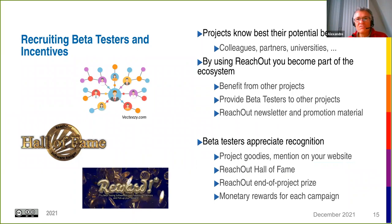Regarding recruiting beta testers: from ReachOut's experience, the projects themselves best know their potential beta testers — colleagues, partner colleagues, university staff, or students. By joining the ReachOut ecosystem you also benefit from other projects who ran past campaigns and may wish to serve as beta testers, just as we'd expect your project to beta test future campaigns. ReachOut has also advertised campaigns through its newsletter, promotion materials, LinkedIn, and Twitter.